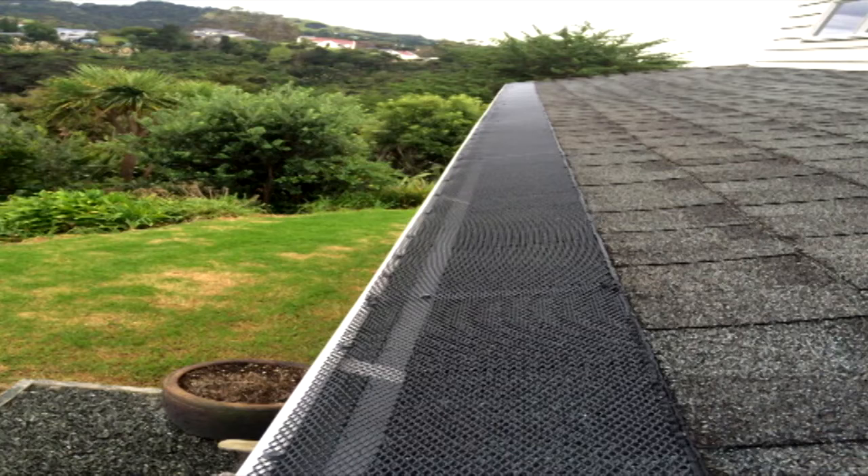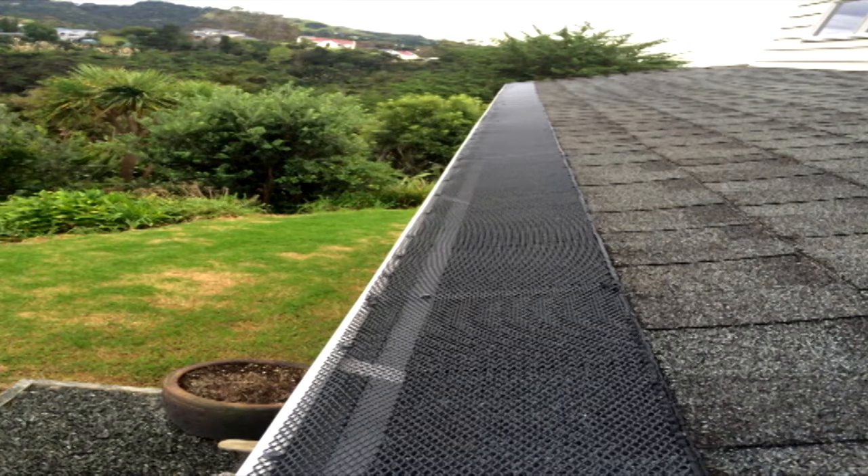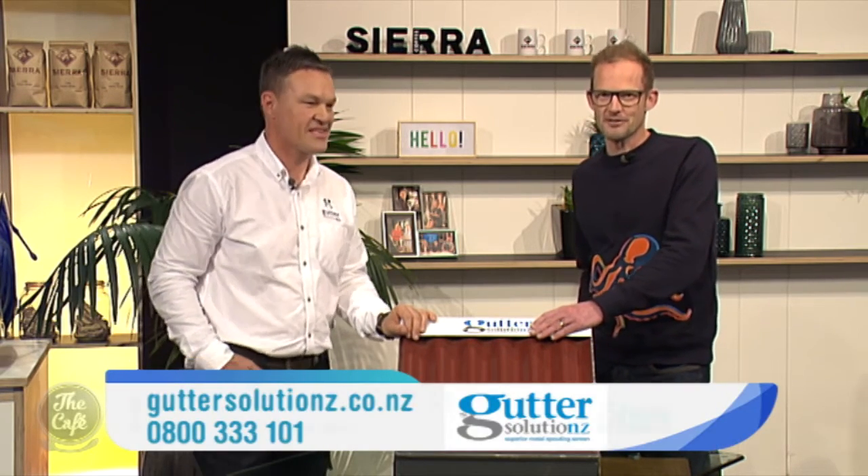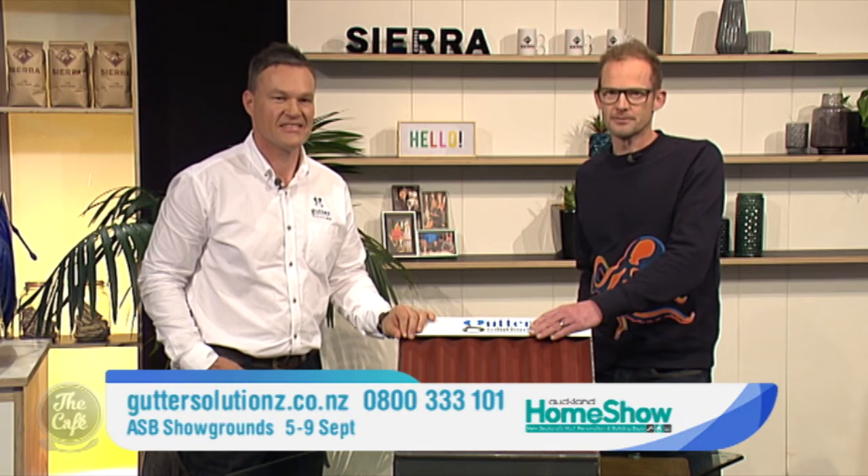You're here at the Auckland Home Show all week from Wednesday — any special deals? Yes, come down to Stand 913 and we can talk to you about a deal. Go and see Rhys and take advantage of the special Home Show offer at Stand 913 this Wednesday, or go to guttersolutions.co.nz or call for a free quote on 0800 333 101.